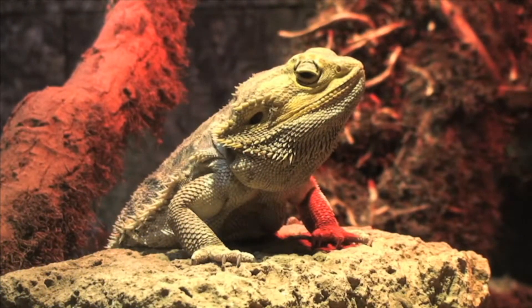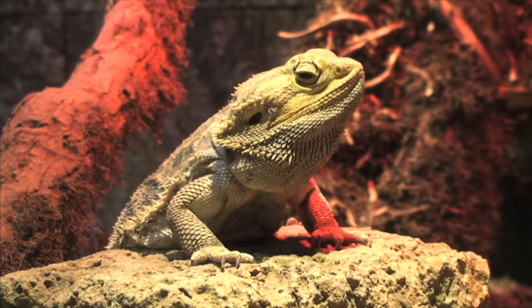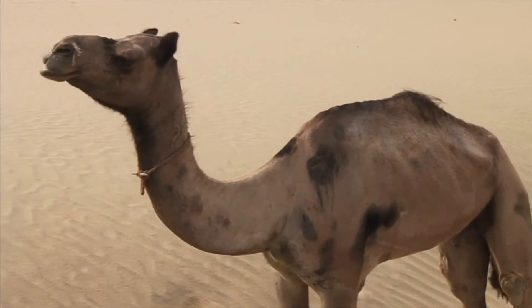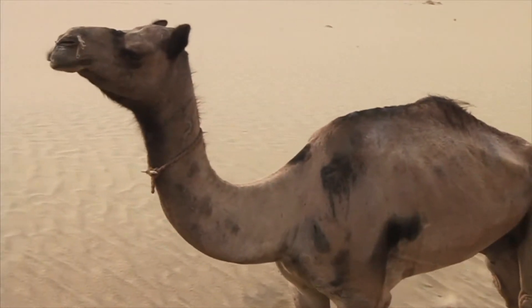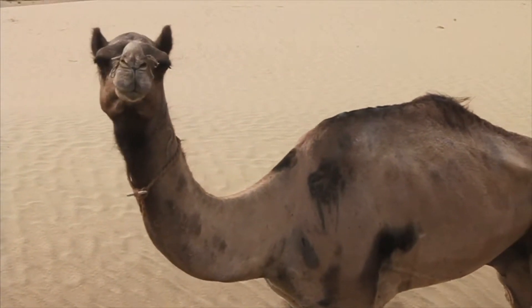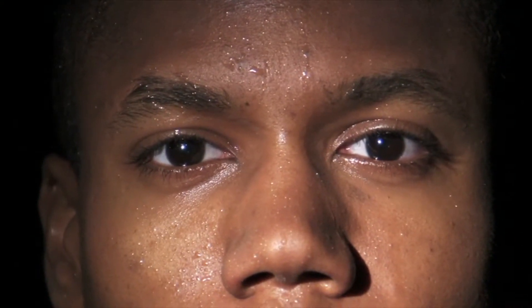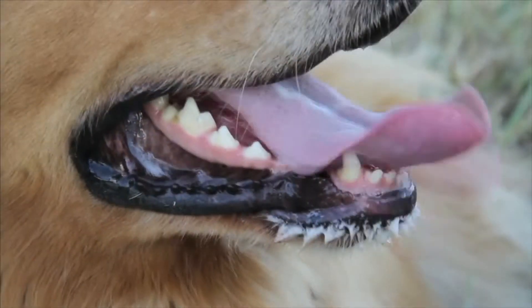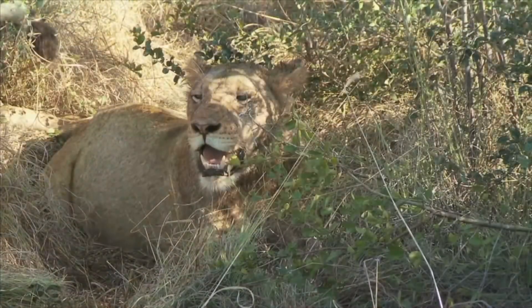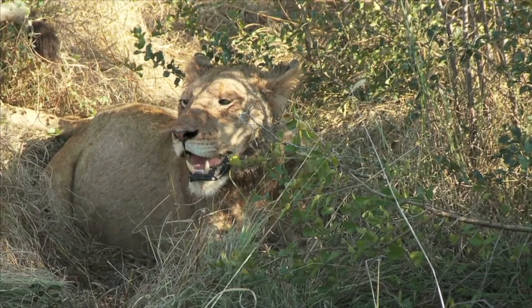Endotherms living in very hot environments must get rid of excess heat while conserving body fluids. Camels deal well in excessively hot climates because they have a large body mass and thick coat of hair that actually insulates them from external heat. Some endotherms, like humans, automatically sweat to help control body temperature. Dogs cannot sweat but instead control body temperature by panting. Both sweating and panting produce evaporative cooling.